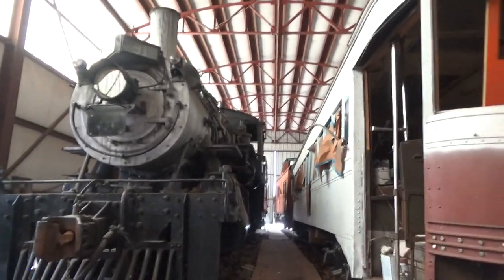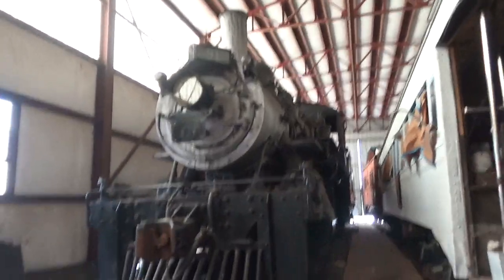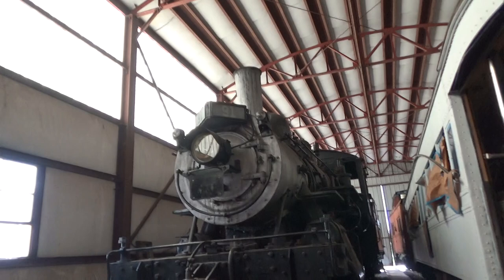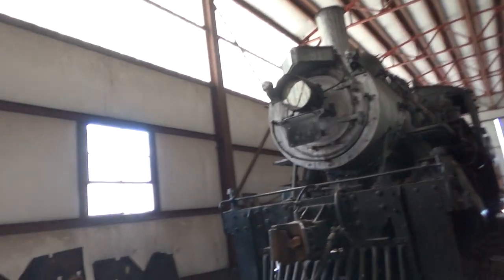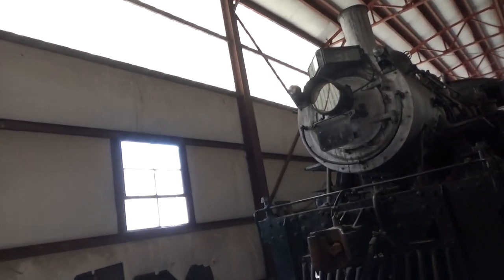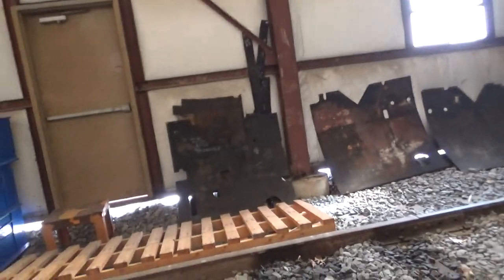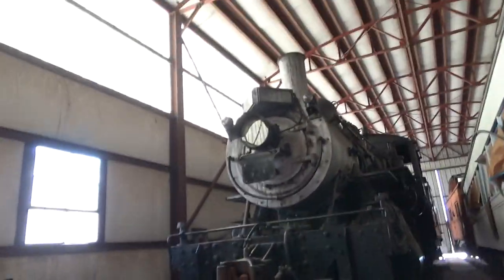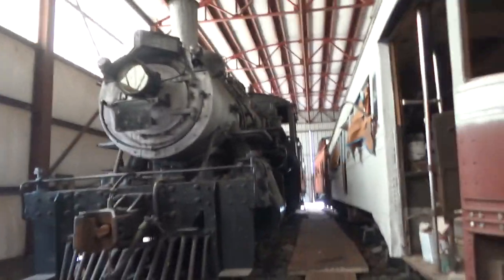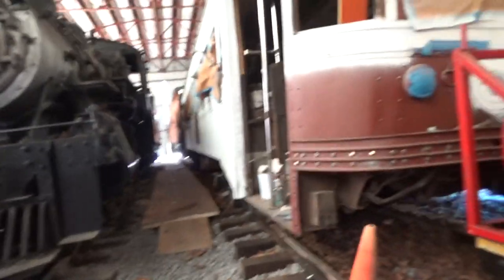The caboose on the end there is the former Lehigh Valley northeastern style caboose. And the car in the white and red primer is number 77 from the Red Arrow Line. It ran out of 69th Street in Upper Darby. It was one of those Brill Master units.